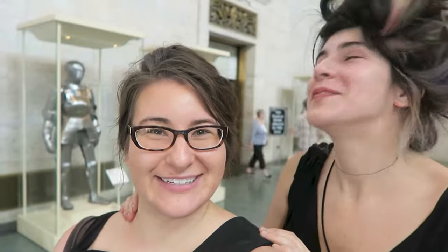Hi everyone, I'm in the Detroit Institute of Art and I'm with my sister Kathleen and we're going to take a tour of the museum and bring you along.